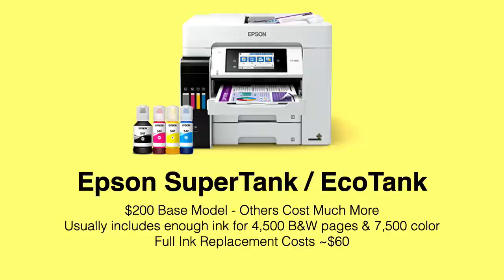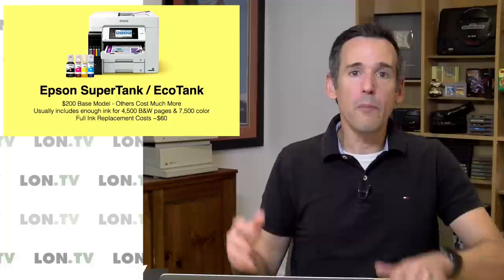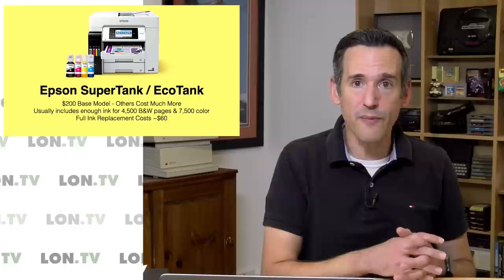Let's take a look at the Epson SuperTank and EcoTank line. The base model will start typically around $200 or so, with other models escalating in price. The EcoTank and SuperTank printers usually come with enough ink for 4,500 black and white pages and 7,500 color documents — though remember they're assuming average coverage so your mileage will vary. The full ink replacement on one of these printers is very reasonable, about $60, so the cost of getting one of these Epson tanks refilled is very minimal. You're paying much more up front for that privilege, but I think it might be worth it for people printing very high volumes of output.